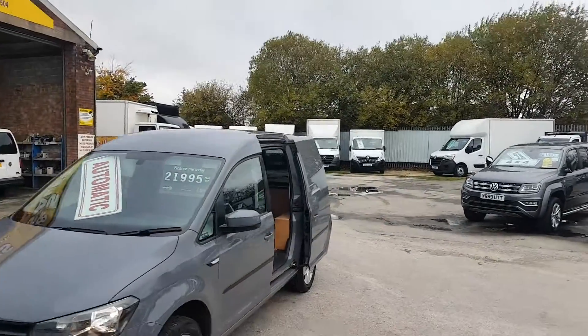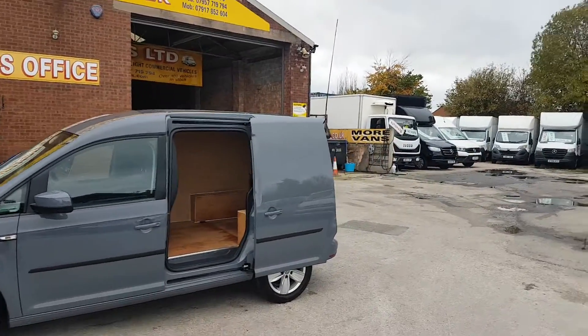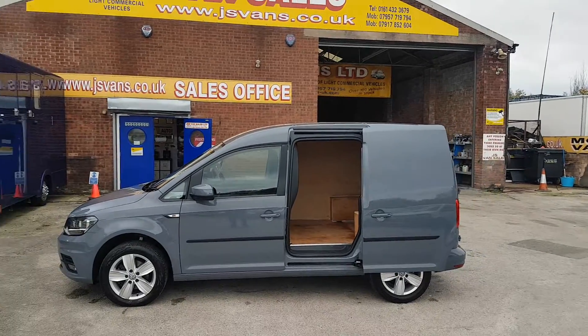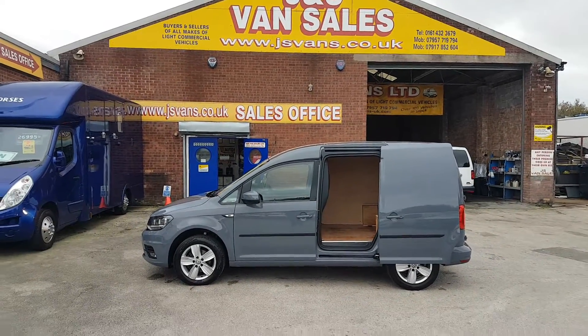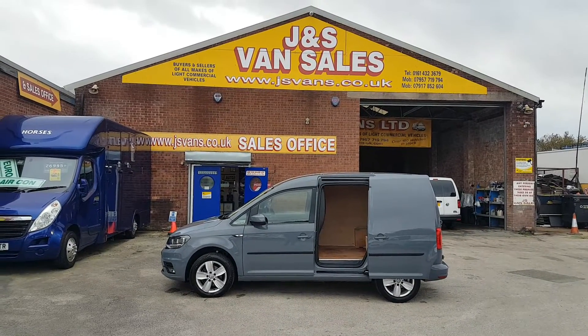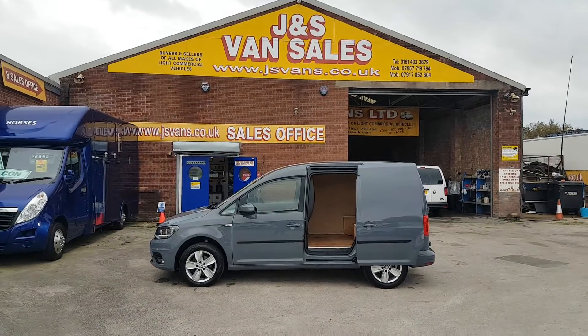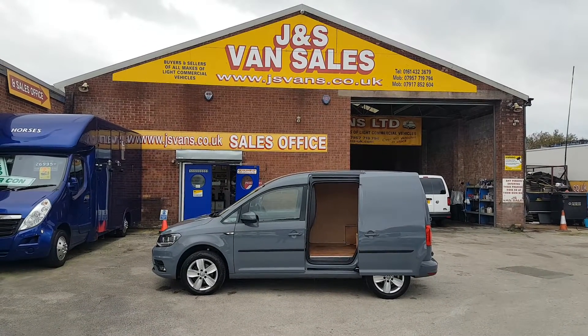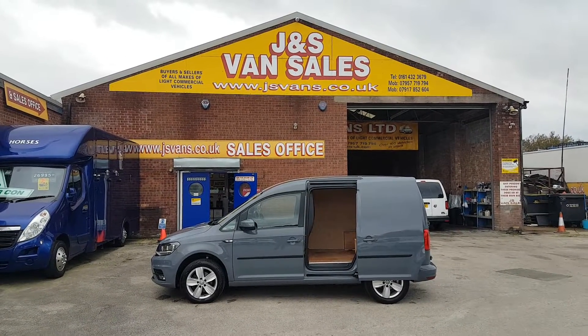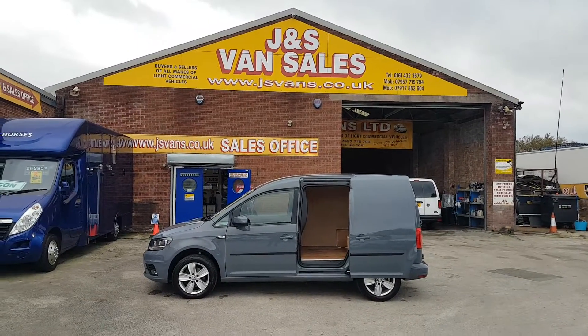Same-day finance deals and part exchange are welcome. If you're looking for a test drive or want to pop down for a look, drop us an email or give us a call and we'll have the van ready for you. For finance, visit our website at jsvans.co.uk and apply on the finance page. Thanks for tuning in — hope to speak to you soon.